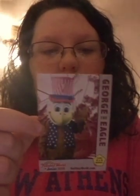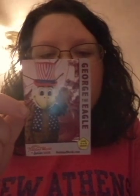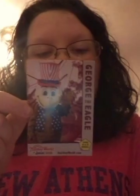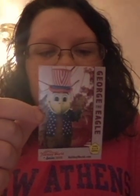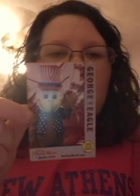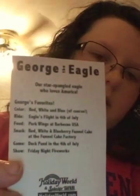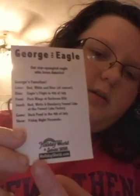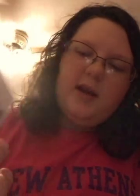Eagle's Flight and Fourth of July. Food: Pork Wings at Barbecue USA. Snack: red, white, and blueberry funnel cake at the Funnel Cake Factory. Game: Duck Pond in the Fourth of July. Show: Friday Night Fireworks. And this has all the stuff I just read on the back. If you want, you can pause it and read it. At the bottom there's a label — it says Holiday World Splash and Safari and you can go to HolidayWorld.com for more information.